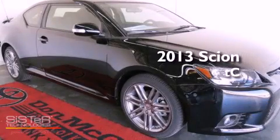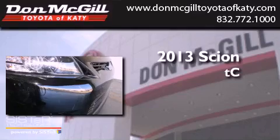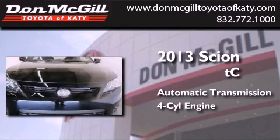This is a brand new 2013 Scion TC. This coupe has an automatic transmission and an inline four-cylinder engine.